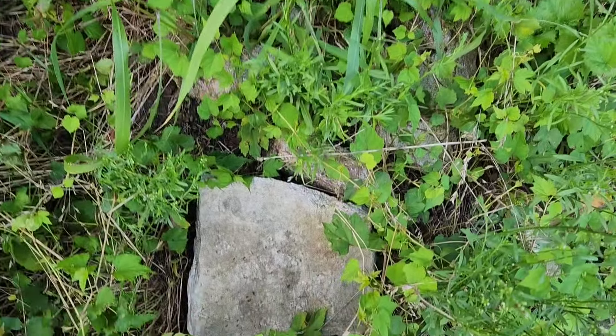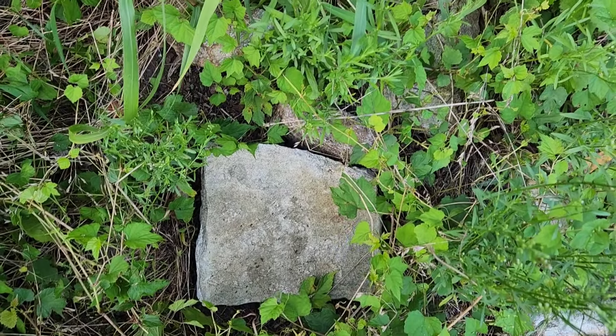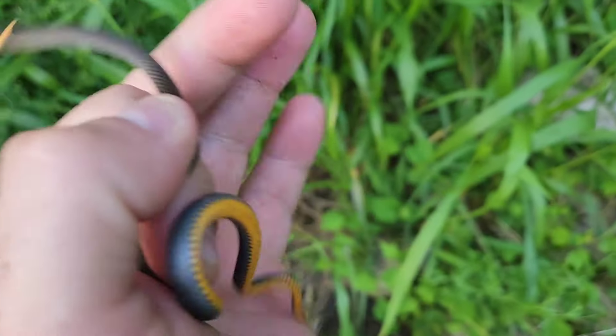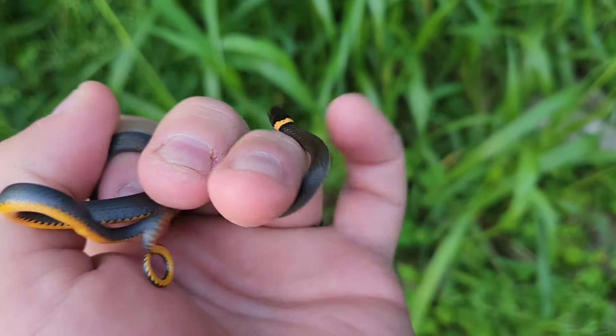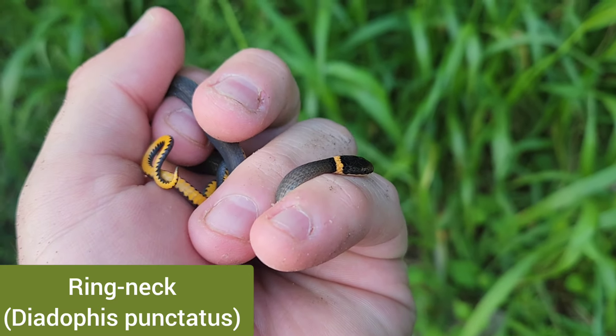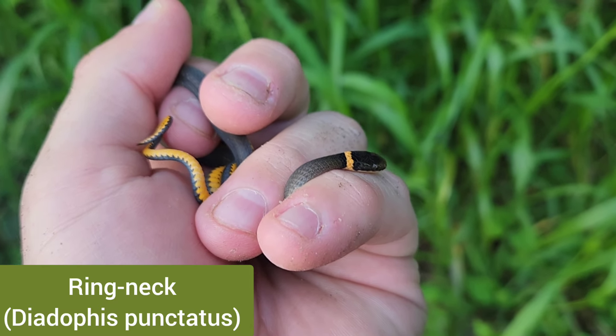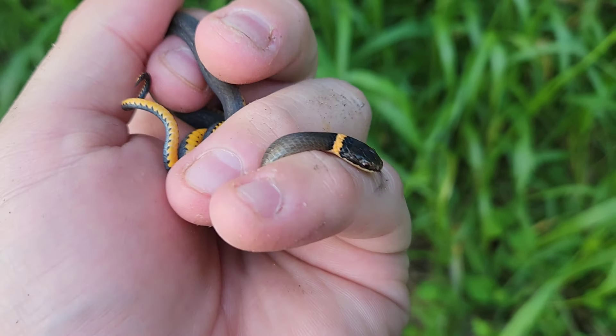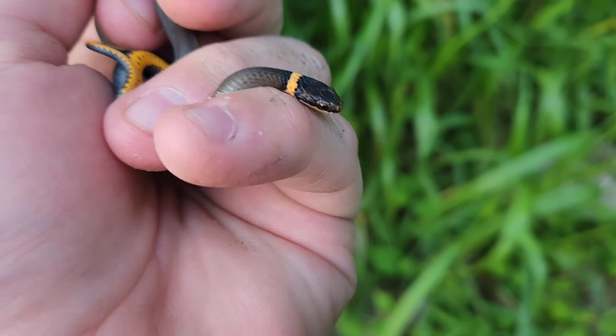Not long after that Dekay's, I flipped this rock and found a nice little ring neck. So far tonight that's four species of snake, and this was snake number five. Not a bad night.